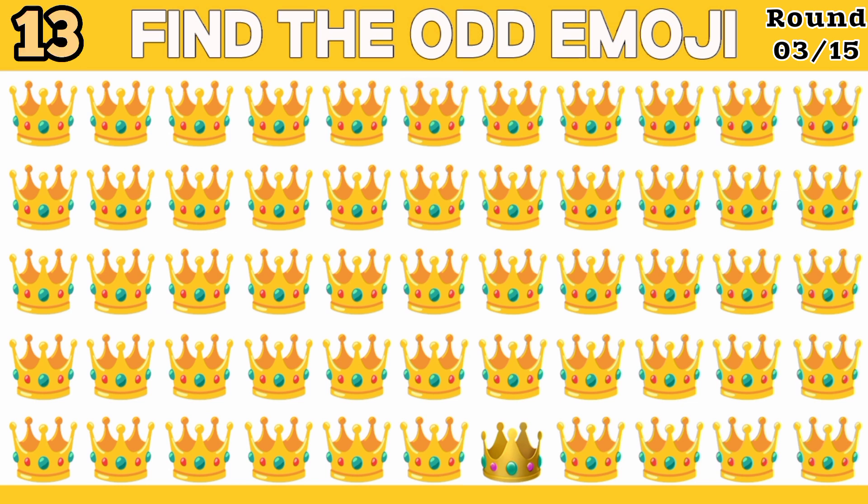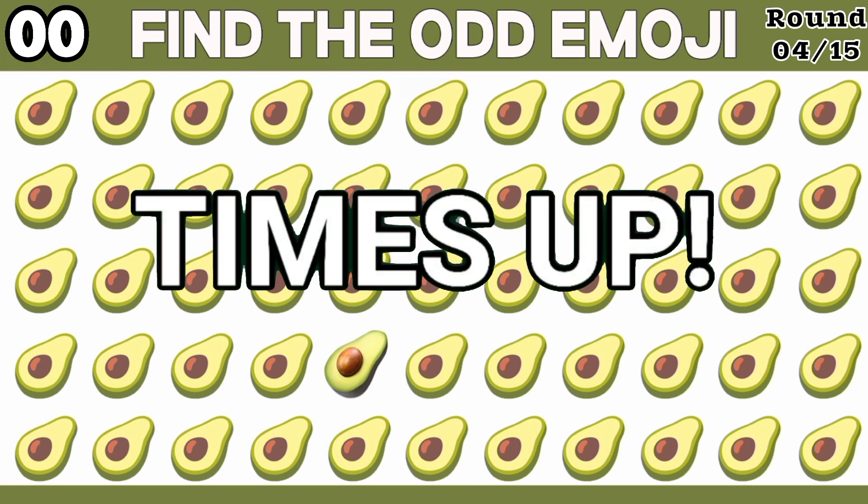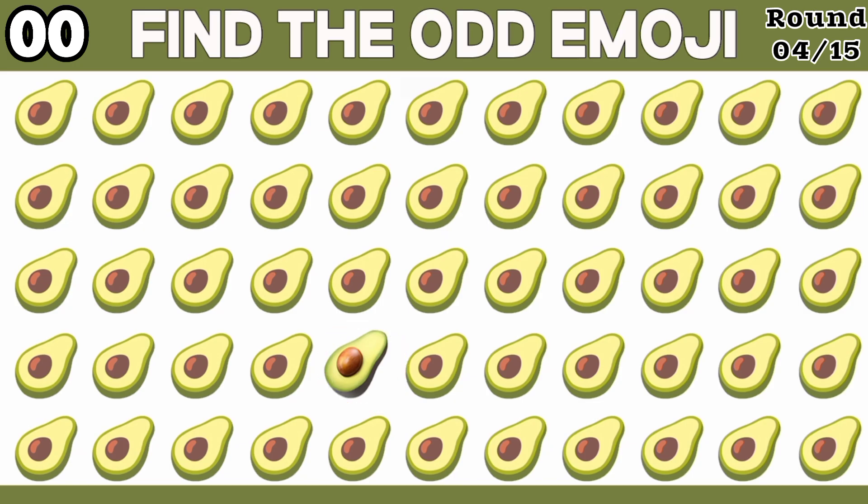It is very difficult to find it with the eyes. Take it — it's hidden here. Find it. You will have to think a lot to find it. Take this. It's here. You got it.